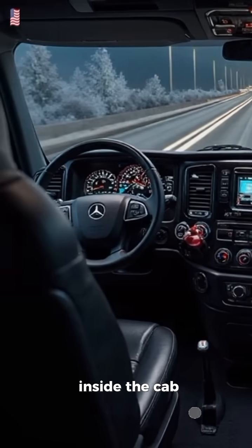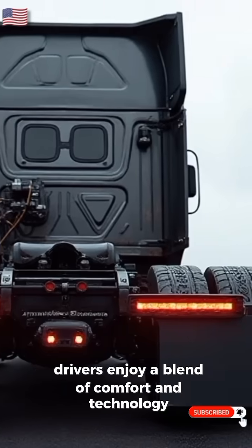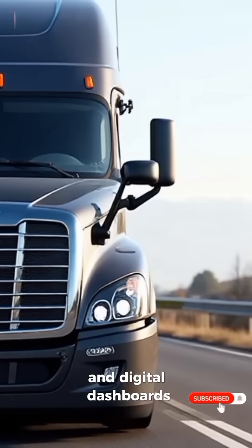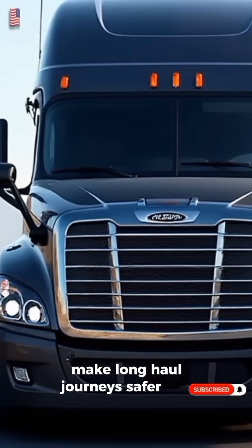Inside the cab, drivers enjoy a blend of comfort and technology. Ergonomic seating, intuitive controls, and digital dashboards make long-haul journeys safer and more productive.